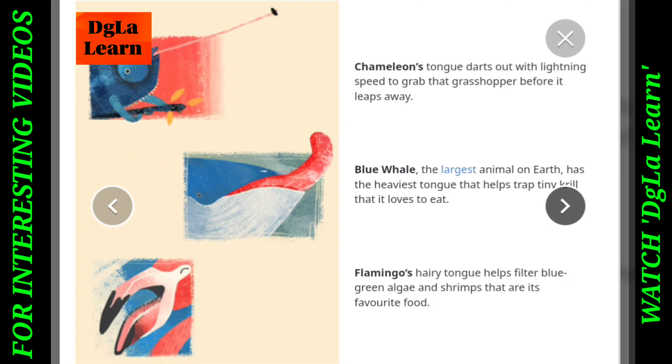Blue Whale, the largest animal on earth, has the heaviest tongue that helps trap tiny krill that it loves to eat.